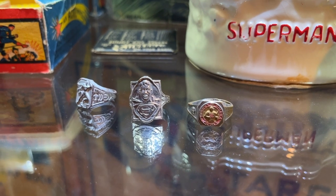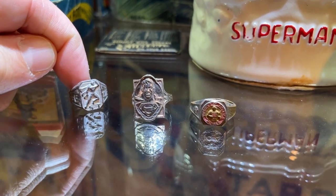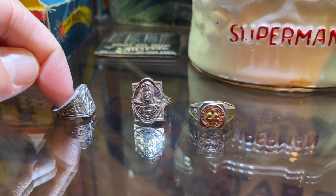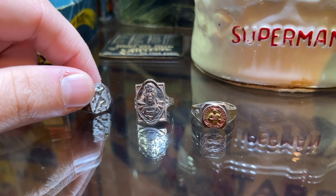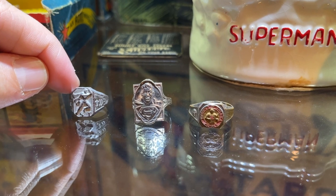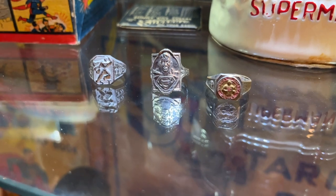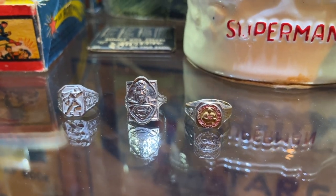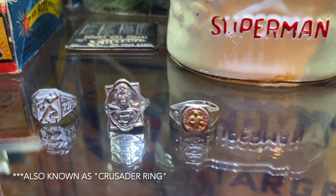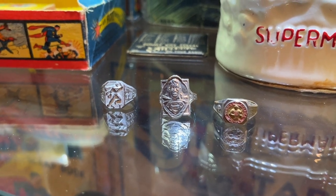Here are three early Superman rings. The first one is from the Superman Tim Club — in the 1940s, Superman partnered with Macy's to do a promotion with the Tim Club program, where you could get Superman Tim comics, Superman Tim merchandise, and this amazing Superman Tim ring, which is extraordinarily rare. In the middle is a slightly more common ring: a partnership from Kellogg's Pep cereal — the Superman Pep ring from the 1950s. You can typically get that one for a couple hundred bucks, so it's not too tough to find.